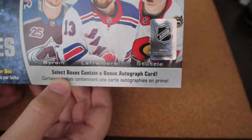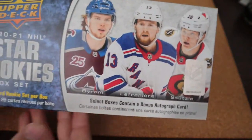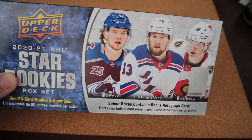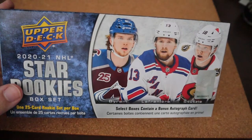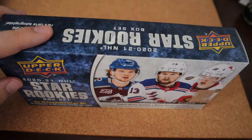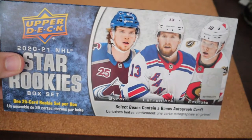Now, select boxes contain a bonus autographed card, and I actually found out it is one box per case and it's 20 boxes per case, so that's like saying one box out of 20 has an autograph in it. And I honestly don't like those odds.